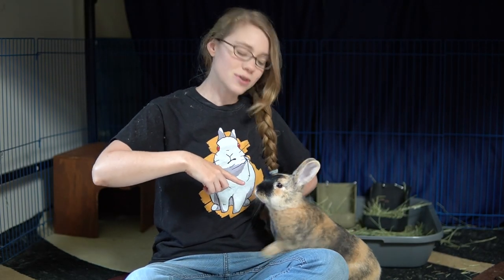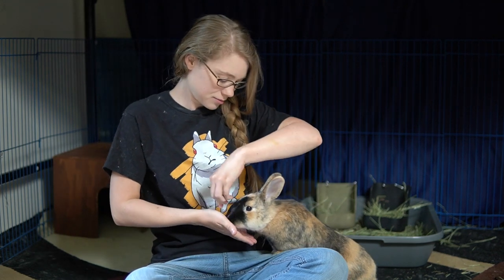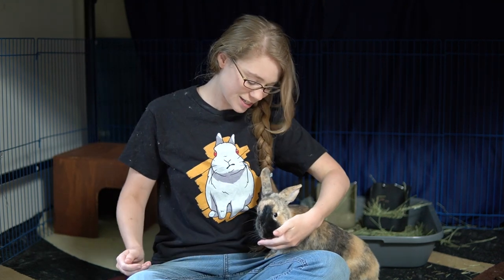Hello, I'm Amy the Bunny Lady and this is my partner Teddy Bear — Teddy for short. Good job, good job.